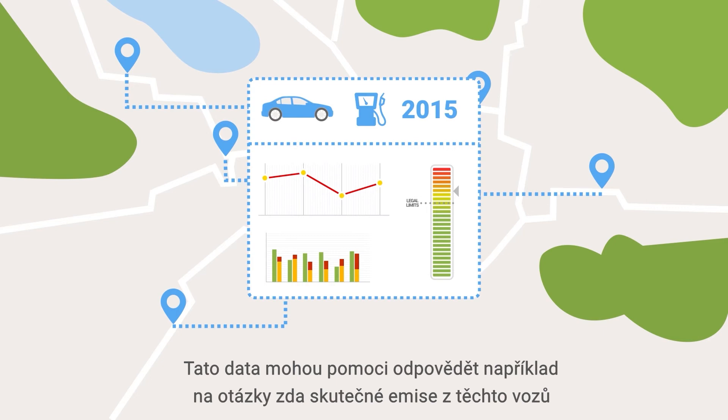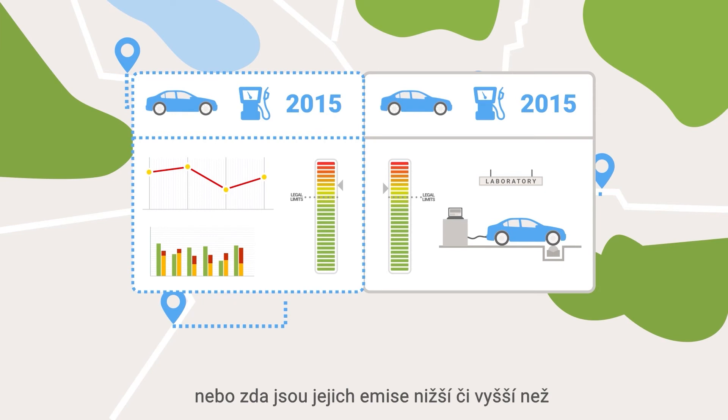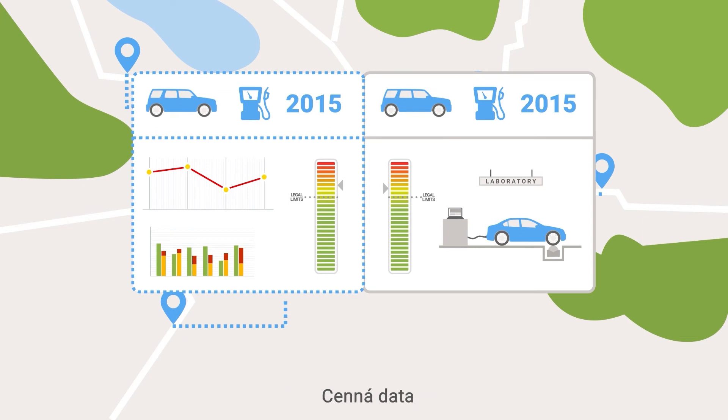Are real-world emissions from these cars in line with laboratory limits? Is their emissions performance better or worse than similar vehicles made by other manufacturers? Valuable data.